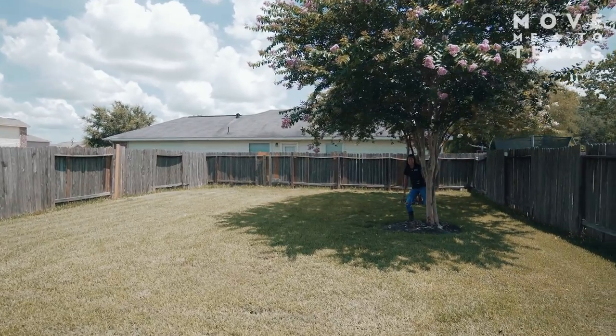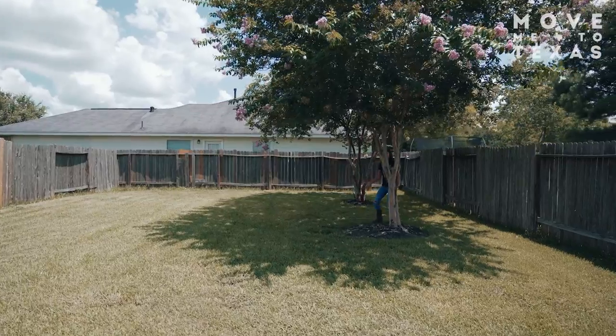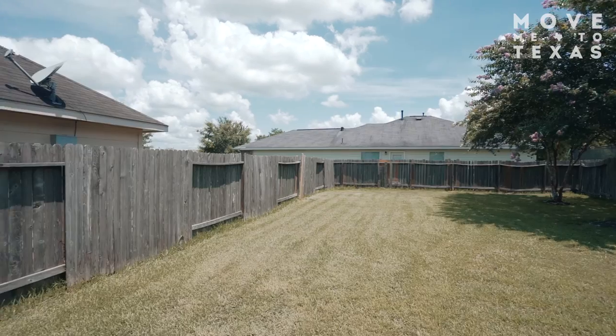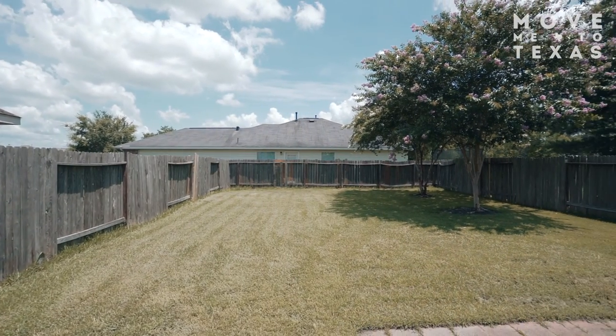There are two trees in this backyard which are great for shade or hiding so that people can't see you. But massive backyard, tons of space for a play set, pool, really whatever you want, or if you just want to run around.